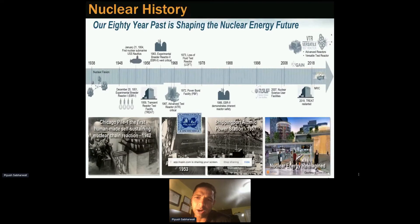Now we are working in the arena of advanced reactors and the VTR that we are currently working on. I want to point out that TREAT, established in 1959, was recently restarted in 2018, which has been going really well. We've been accomplishing the goals we planned for — that has been a success.